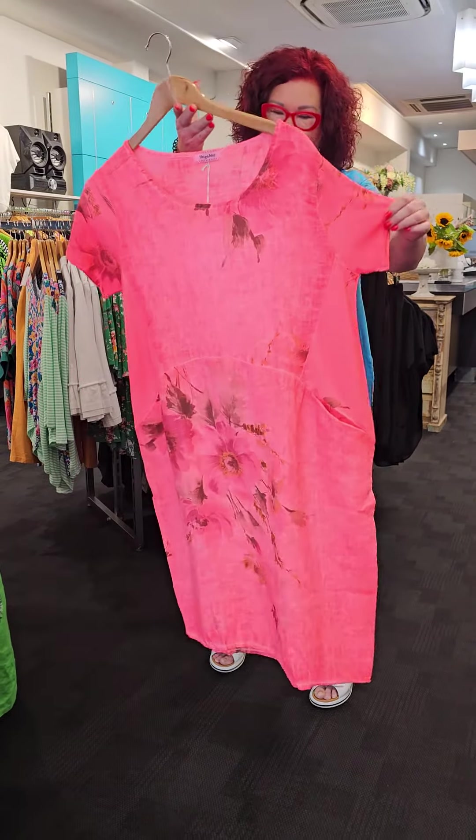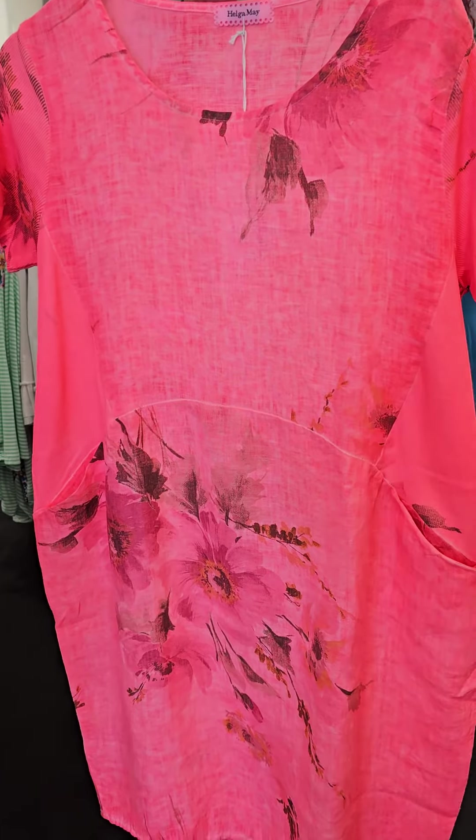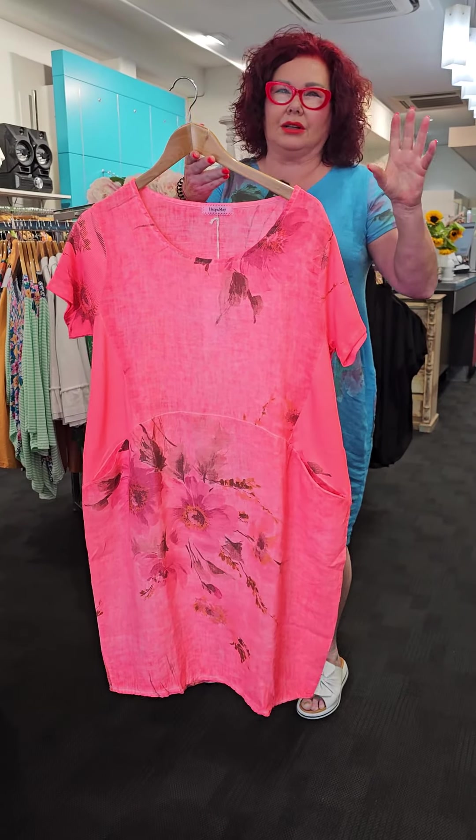The other colourway that I want to show you is this fluoro — I think they called it a fluoro peach, neon coral. These colours are fabulous for the summer season because they're just going to make you feel nice and fresh and they're great on a tan.